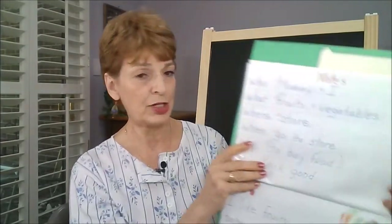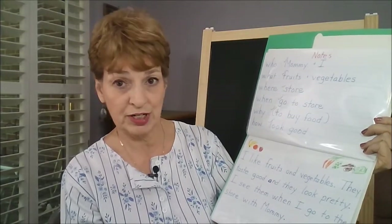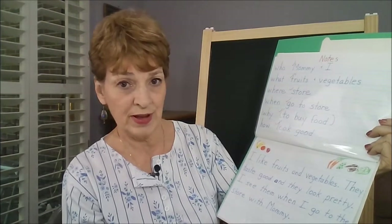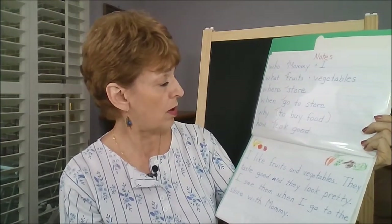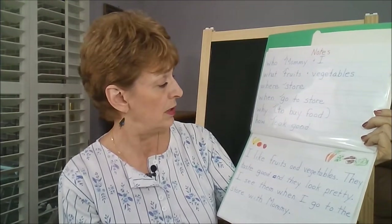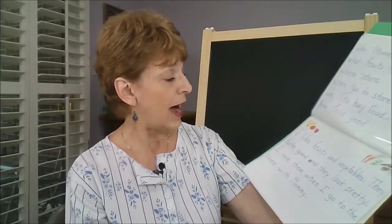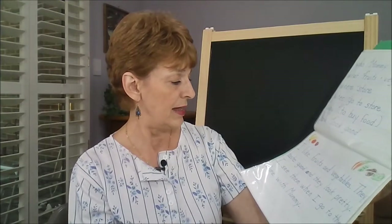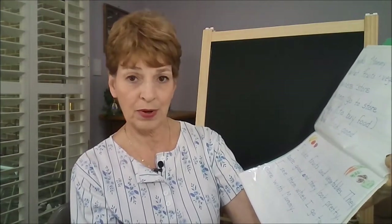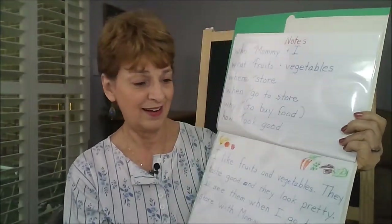In a different picture prompt, this was a picture of a fruit and vegetable stand at the market: who — mommy and I; what — fruits, vegetables; where — store; when — go to store; why — to buy food; how — looked good. The paragraph that this child came up with was: 'I like fruits and vegetables. They taste good and they look pretty. I see them when I go to the store with mommy.' And we have a little bit of illustration on the page.